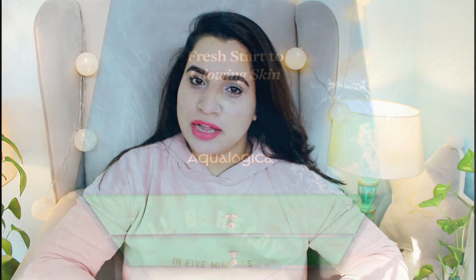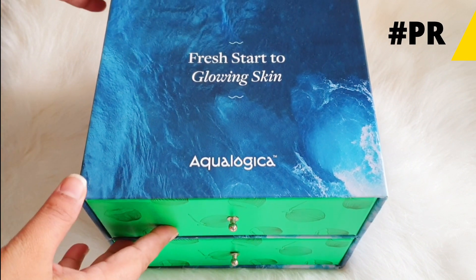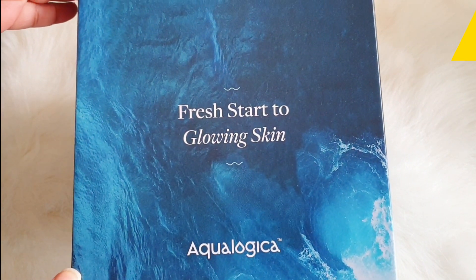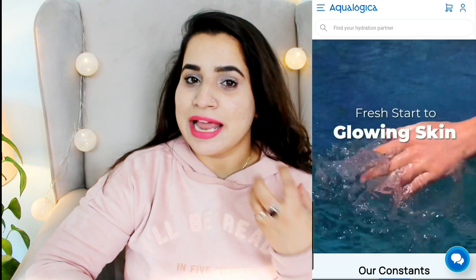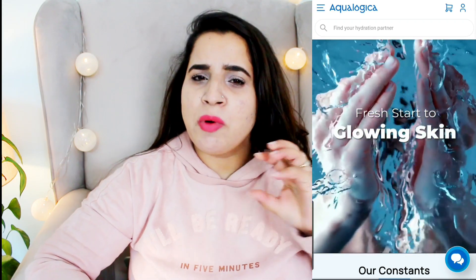Hey everyone, welcome or welcome back. I hope you all are doing well — wishing you all a very happy New Year! Today we're going to talk about a brand new brand in the Indian market which is Aqualogica. It's a brand formulated specially for Indian skin and specially for Indian climate.